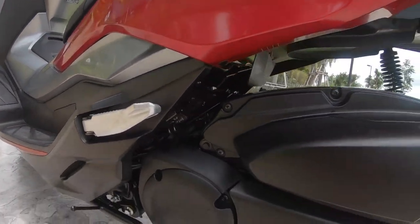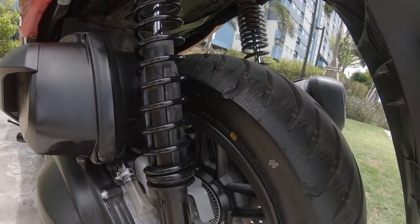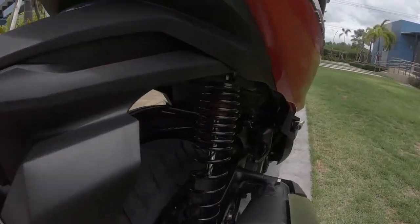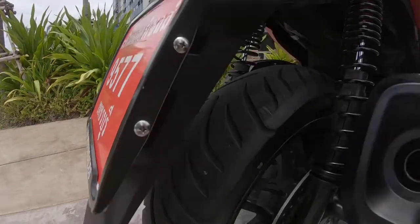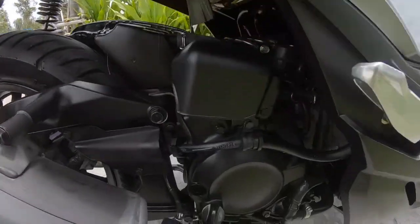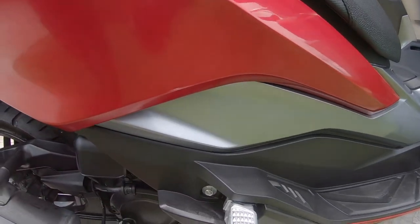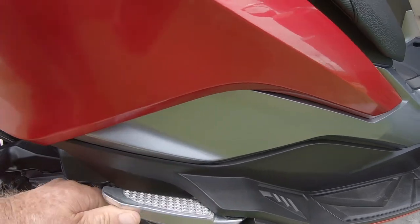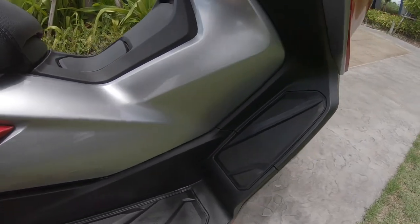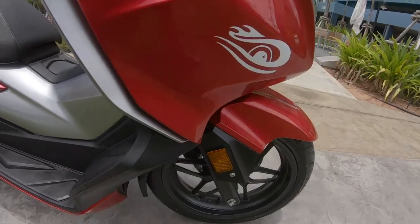We've got a nice 300cc motor, belt driven. Very effective dual independent rear shocks with adjustments to make them softer or harder. You've got dual caliper Nissin disc brakes with ABS on the back, easy access to your oil gauge and oil check, nice alloy footrest for your pillion passengers that folds away into a compartment, and rubber mats that are removable and replaceable for cleaning.